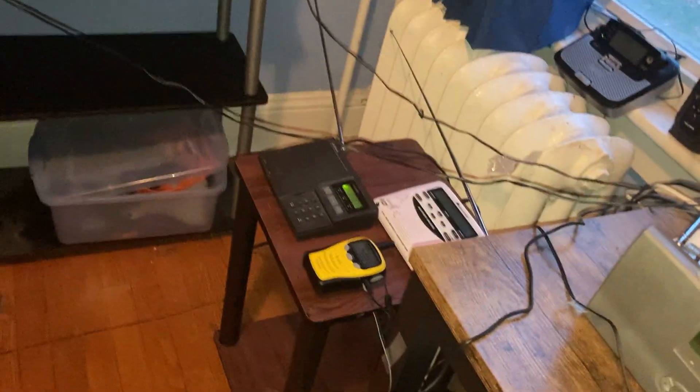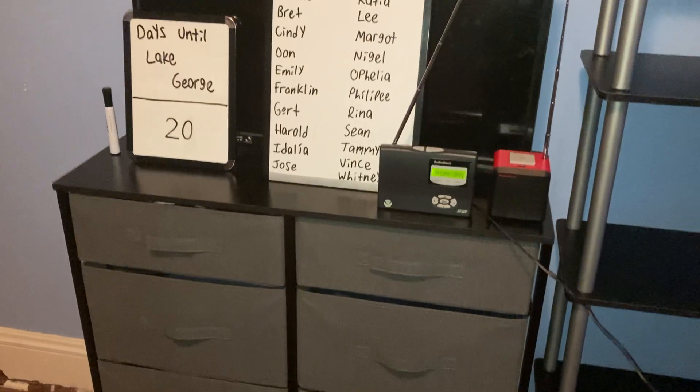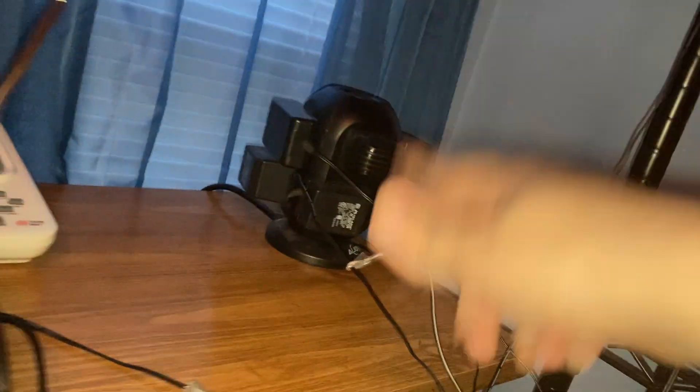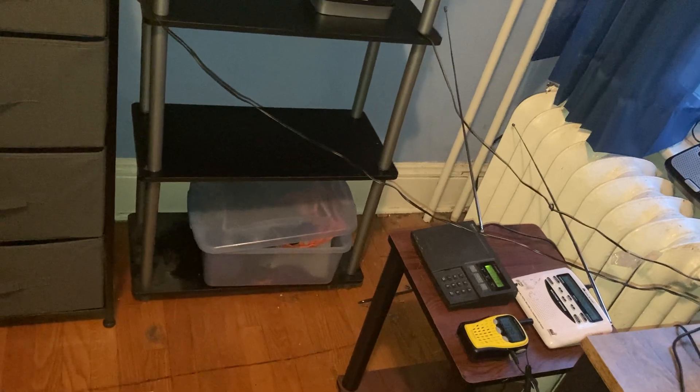I was actually doing a new setup, some arrangements. This dresser used to be on the other side of the room — I moved it over here. And that shelf used to be over there and now it's right here. I'm gonna get some more radios for this area, as well as another adapter — I know I'm gonna be getting new radios in the future.